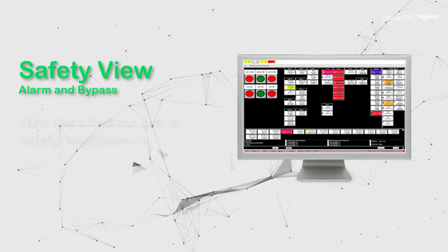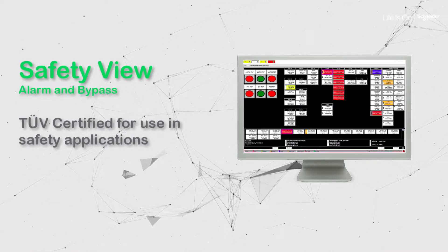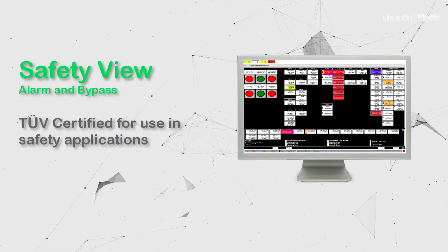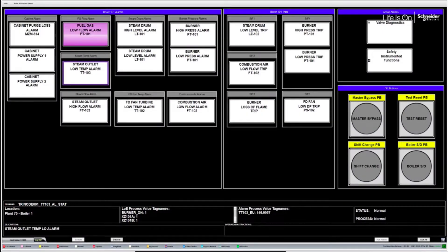Introducing SafetyView, the only TUV-certified bypass and alarm management system designed to help operators safely manage plant operation. With SafetyView, information is clear and not buried in a myriad of screens or lists.